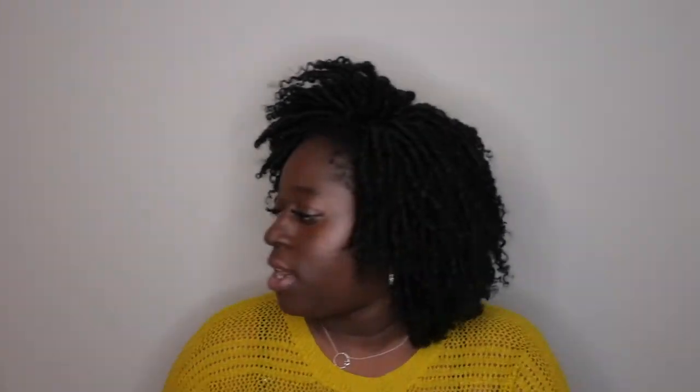I also picked up the Stargazing Meditation in the essential oil mist as well, so I have that little set.